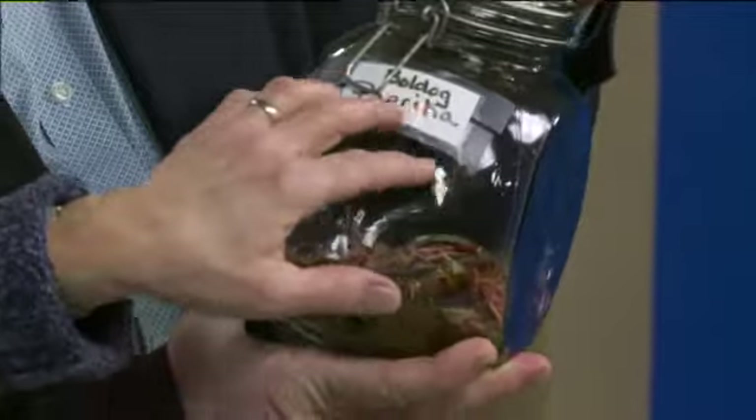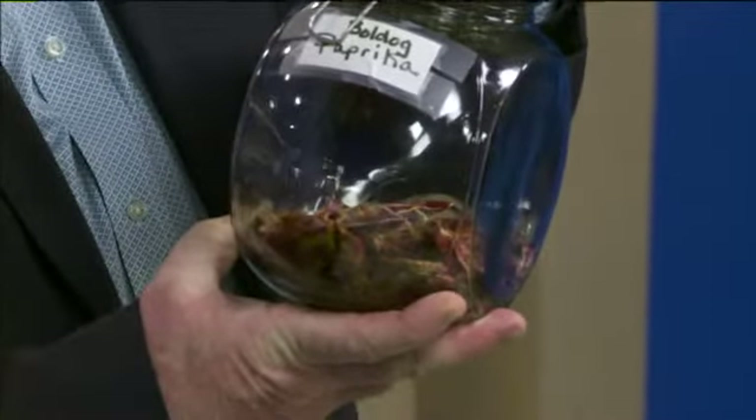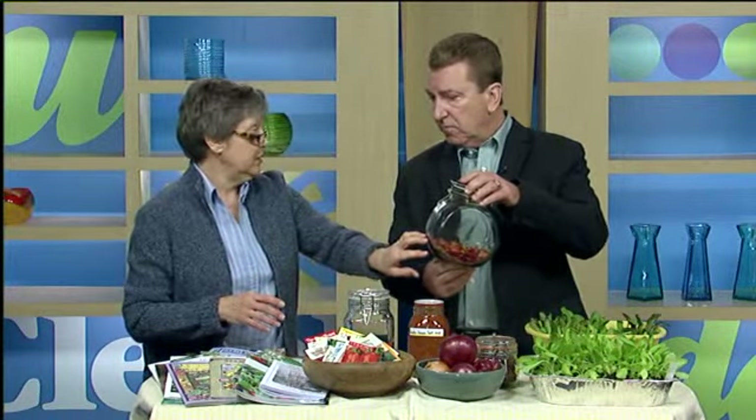You might also think about something like a paprika pepper. This is one from my garden — this is a Bolddog, B-O-L-D-O-G, that I grow, dry, and store just like this. When I want fresh paprika, I can just grind it in a little coffee grinder. It's wonderful — it sounds really good.